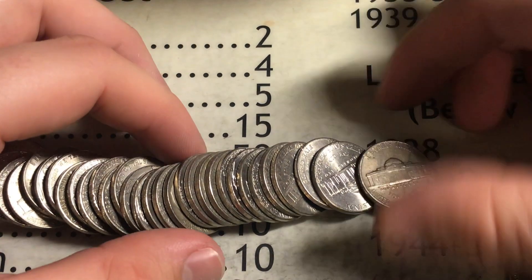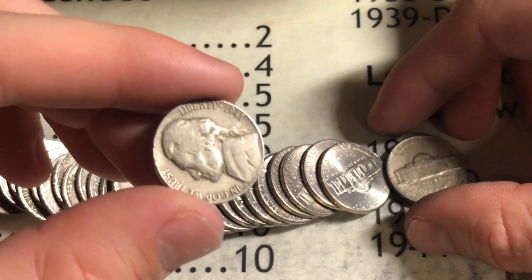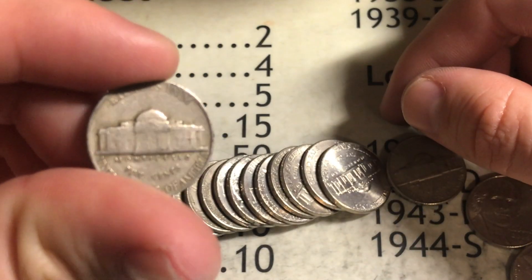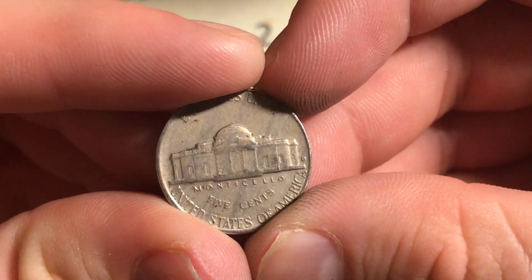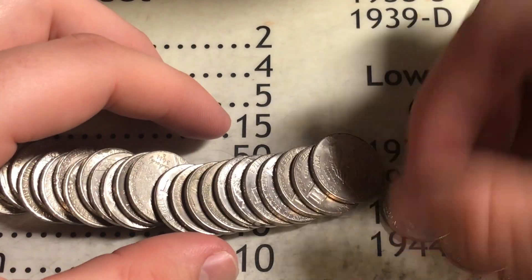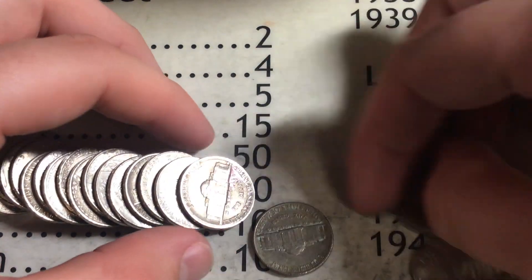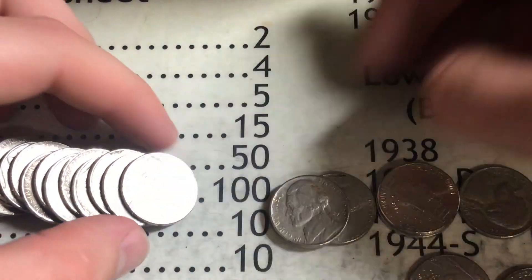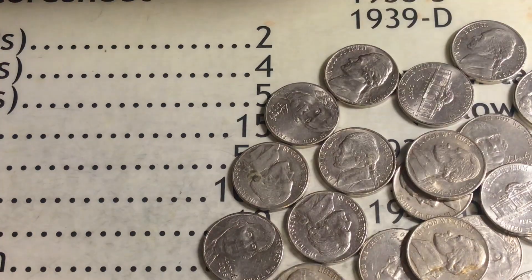Roll number 23, we got something right here — looks like we got something else too. I'm going to pull this out first — 1941 Philly, awesome. But this other one is just a tannish color with a Denver mint mark — let's see what it is. 61. So I won't be taking that, but the 41 was good. Really thought that Denver mint-marked coin was going to be something good, but we got nothing else in that roll.